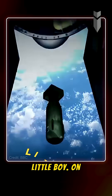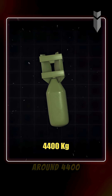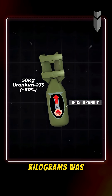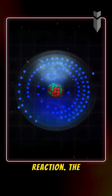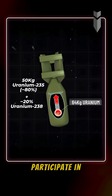The bomb was called Little Boy. On the surface it looked massive, weighing around 4,400 kilograms, but the actual amount of uranium inside? Just 64 kilograms. And even within that, only about 50 kilograms was the deadly U-235, the type of uranium that can actually cause a nuclear chain reaction. The rest was mostly U-238, which doesn't even participate in the explosion.